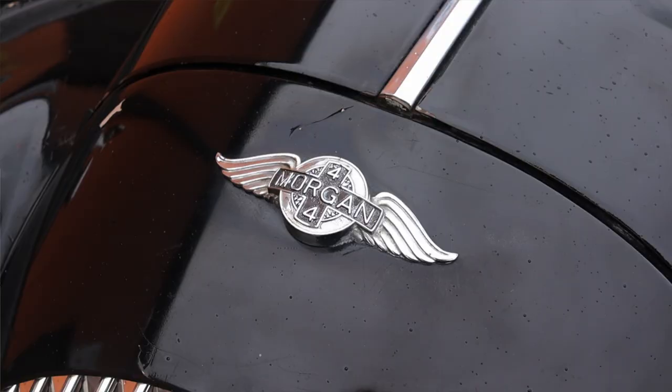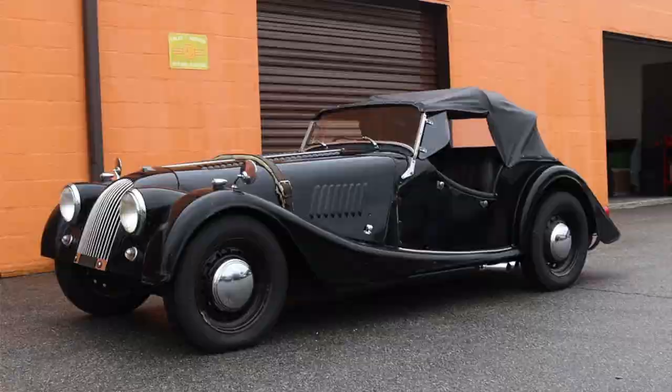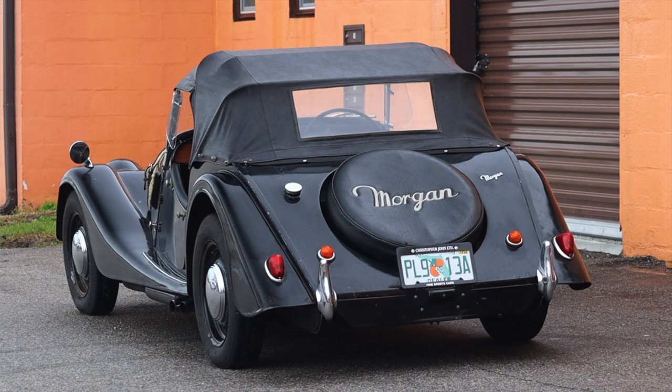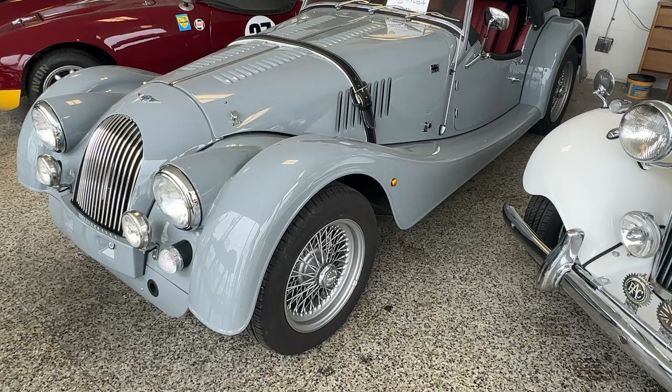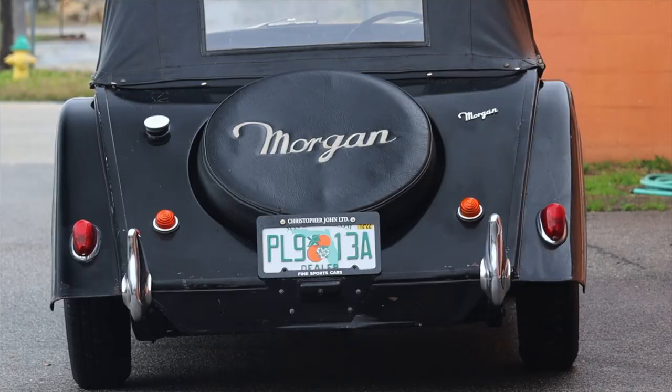I don't have any back seats. The 4-4 name — I thought it meant it would have back seats, but what it actually means is four cylinders, four wheels, because Morgan also made a three-wheeler at the time and they still do. So the 4-4 name comes from four cylinders and four wheels, not four seats. The new Plus Four does mean they have back seats. I don't even have a trunk — just a spare tire on the back and a little parcel shelf behind the driver and passenger seat.